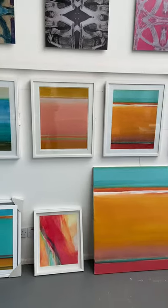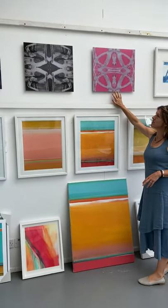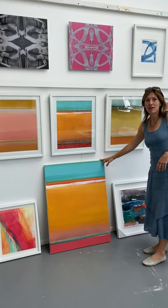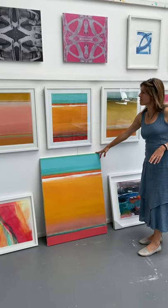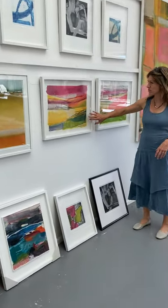I've got a variety of prints here. These are kaleidoscopic photographs — they're sea prints on aluminium. These are giclee prints of real original paintings that I've made, and these are two that I've painted on top of them.